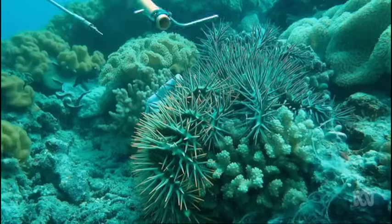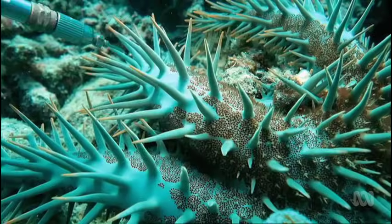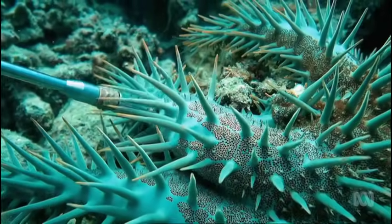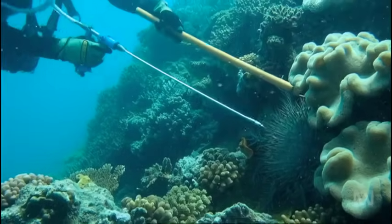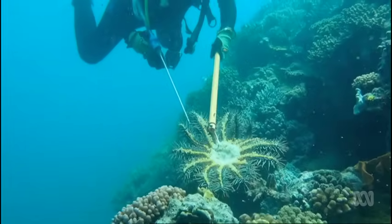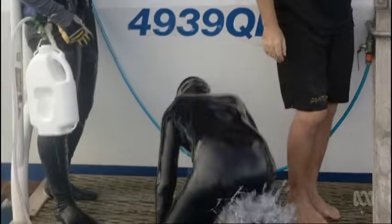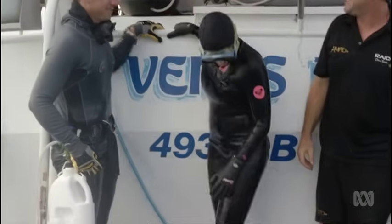But it's still not enough to defend the reef from a population of millions — not even close. With the resources we have, we can protect what we're already doing, which is the tourism sites offshore Port Douglas and Cairns. But the one-shot injection method has spurred innovation of a very different kind, and it may offer the divers some welcome assistance.